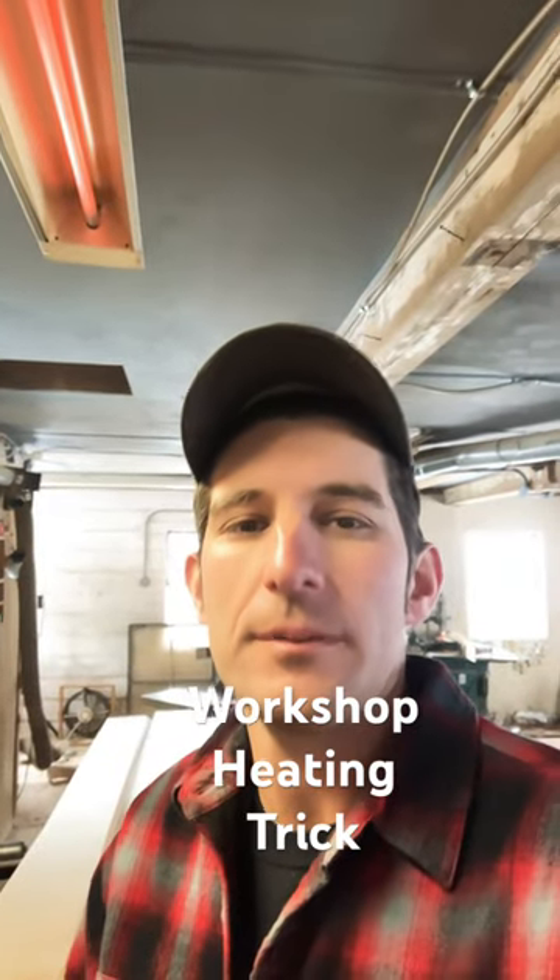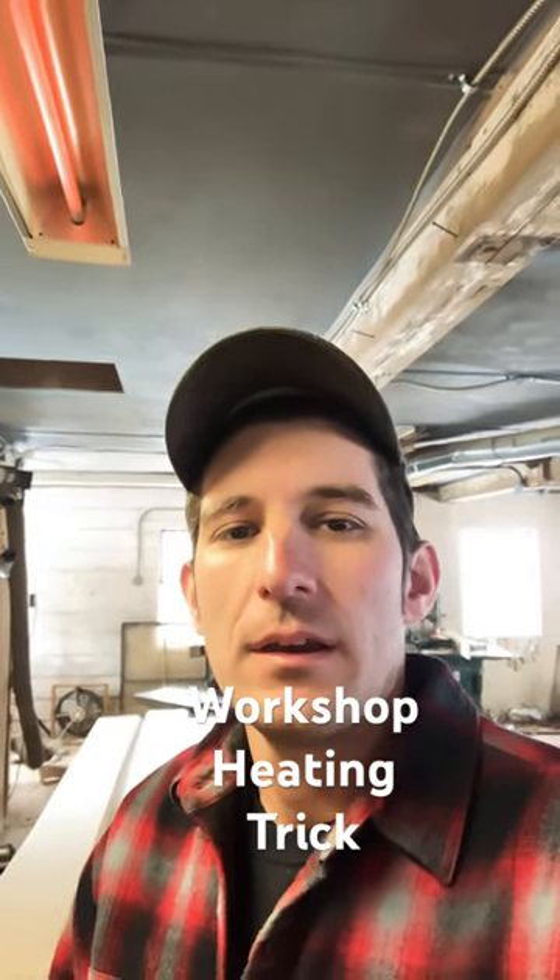Man, it is cold here. You can probably see my breath. So I got a tip for you guys — what do you do when you're working in a building that isn't practical to really heat, or you're just too cheap to pay for heat, but you want some relief from the cold?